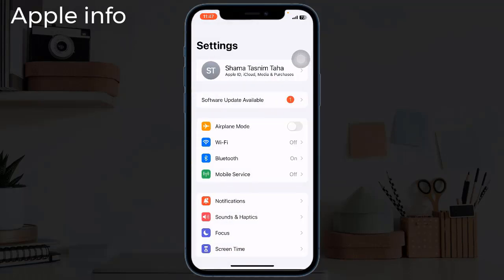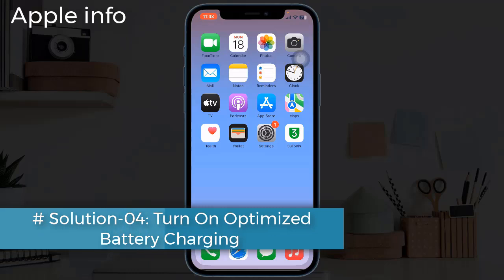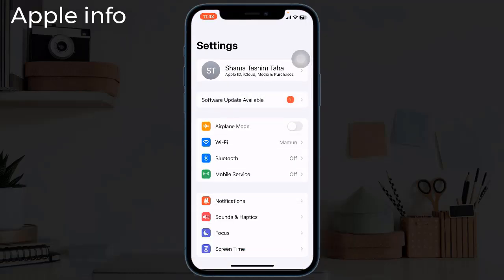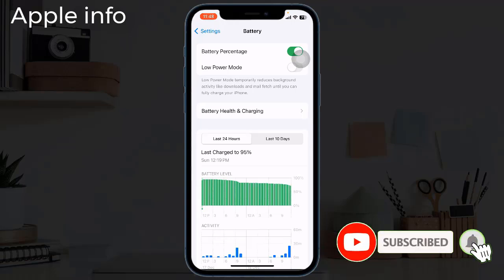Solution four: turn on optimized battery charging. For that, launch the Settings app, find and tap on Battery, then tap on Battery Health and Charging.